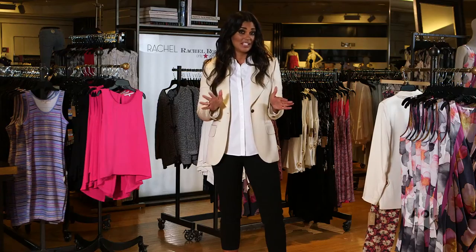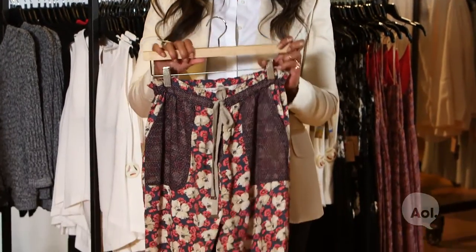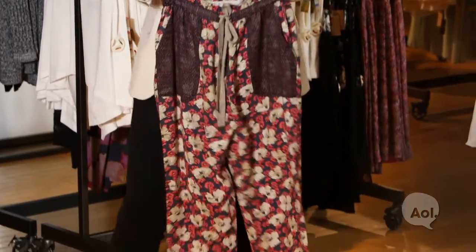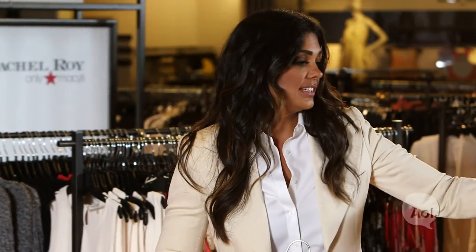For summer I also love a drawstring pant. Now bear with me because I know they could be a little scary — you might think that they're like sweats, but they are just chicer. They're so comfortable, and I pair them with everything from a day at the beach to a little bikini top with a jean jacket to the office.